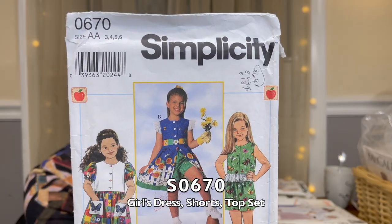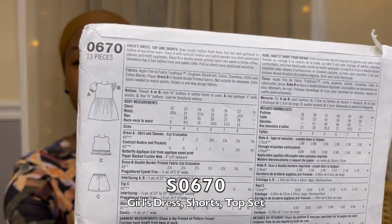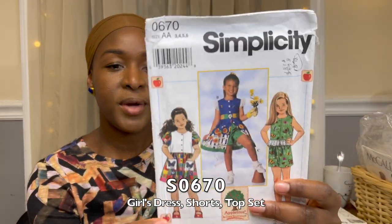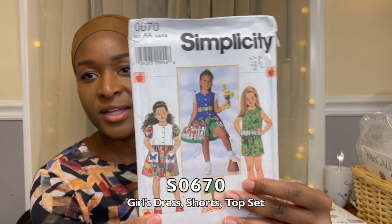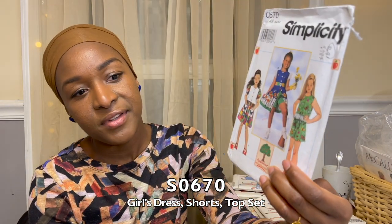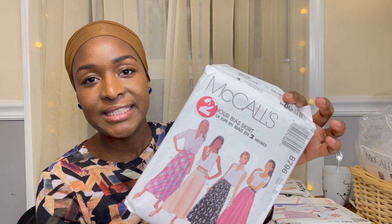Then I get a selfless sewing pattern — an adorable young girl's dress, shorts, and top set for ages three to six years. My daughter has a little bit of time before I can make her this, but I have it. This is a 1997 Simplicity pattern. The McCall's bias skirt pattern is also 1997.